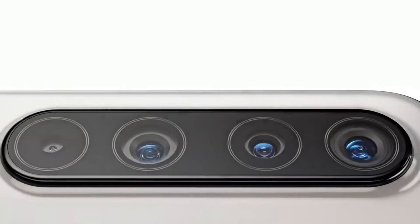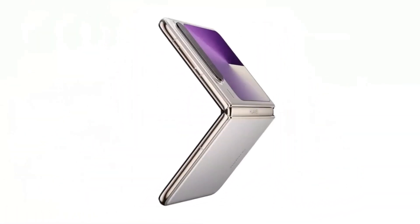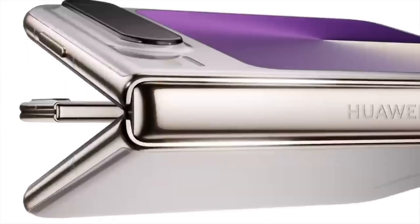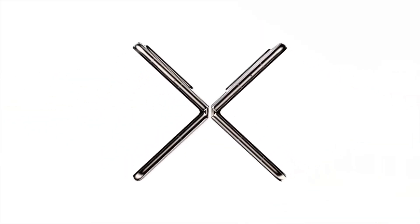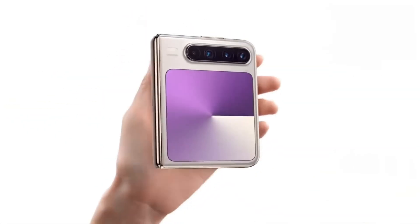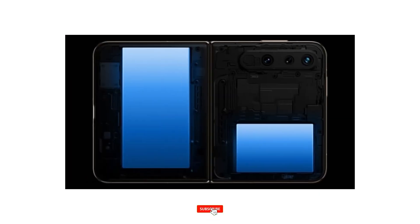And finally, Huawei's work on LDP technology could be a massive turning point in the future of chip making. If they succeed, it could bypass Western restrictions and put them back in the race for top-tier silicon. What do you think about Huawei's progress despite all these challenges? Drop your thoughts in the comments below, and if you enjoyed this video, don't forget to like, share, and subscribe for more updates on the latest mobile tech. Thanks for watching, and we'll see you in the next one!